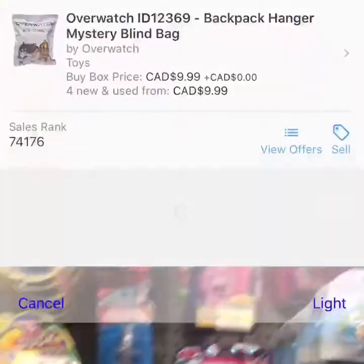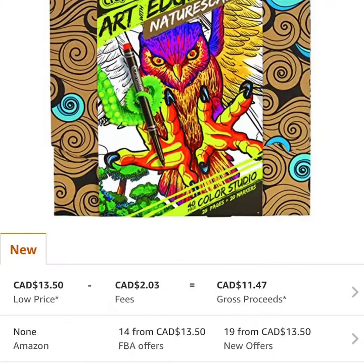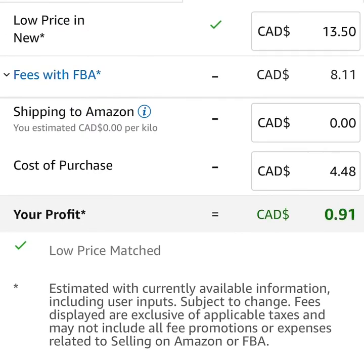As I'm aiming my camera at the aisles it's going to automatically pick up the Crayola box and scan it. There we go — 27,000 rank at $13.50. Is there any profit? The cost on this toy is about $4.48, so it doesn't give much profit — about 91 cents. We won't buy that.